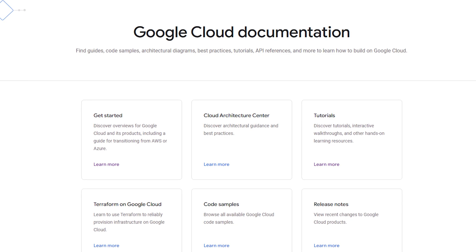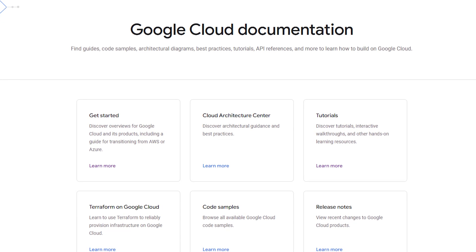Explore Google Cloud's official documentation to grasp each GCP service in detail. But remember, hands-on experience is crucial.